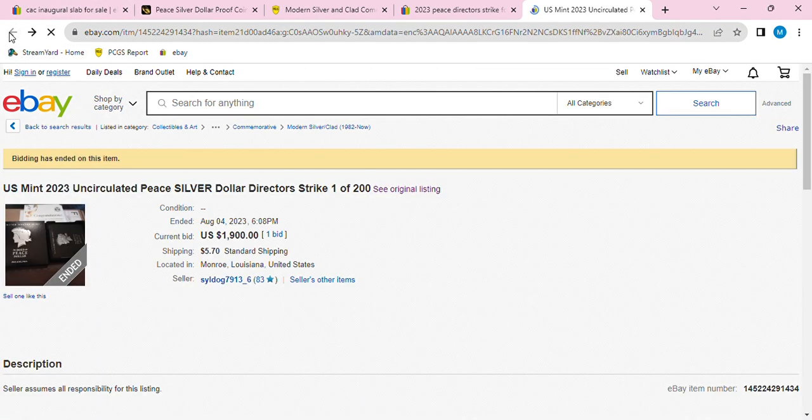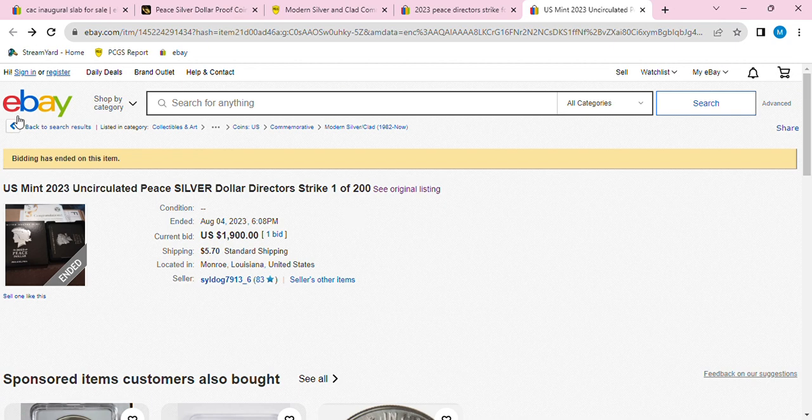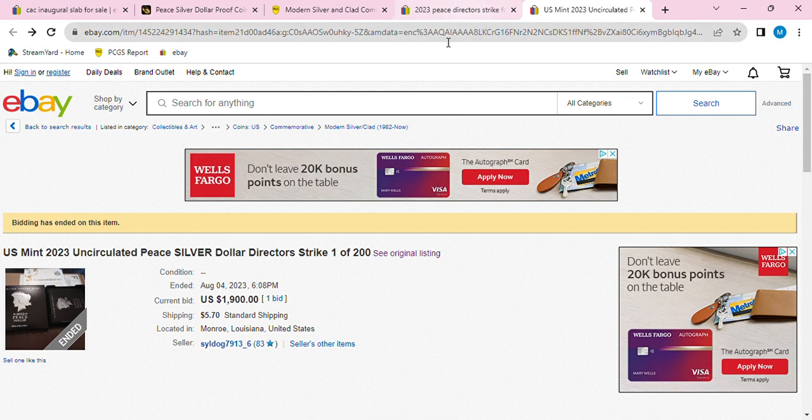Or maybe what happened is they posted it and then ended it early — that's pretty low even for a reserve. Alright guys, that's the current status on those COAs. Hope you guys have a good day — we'll see ya, take care.